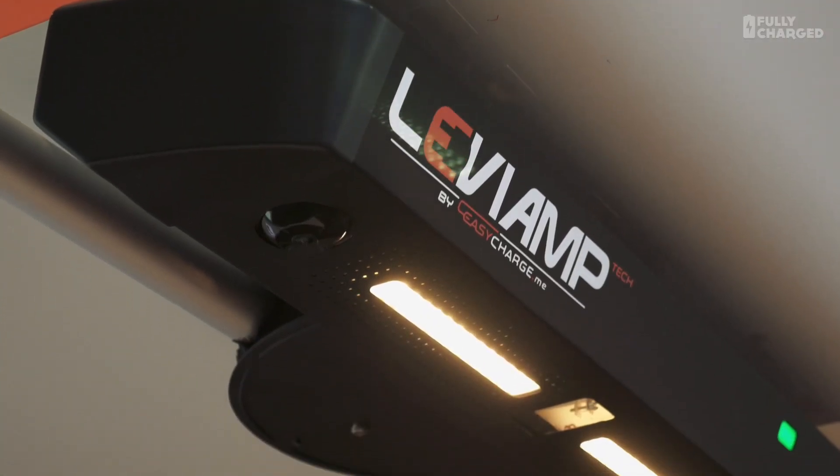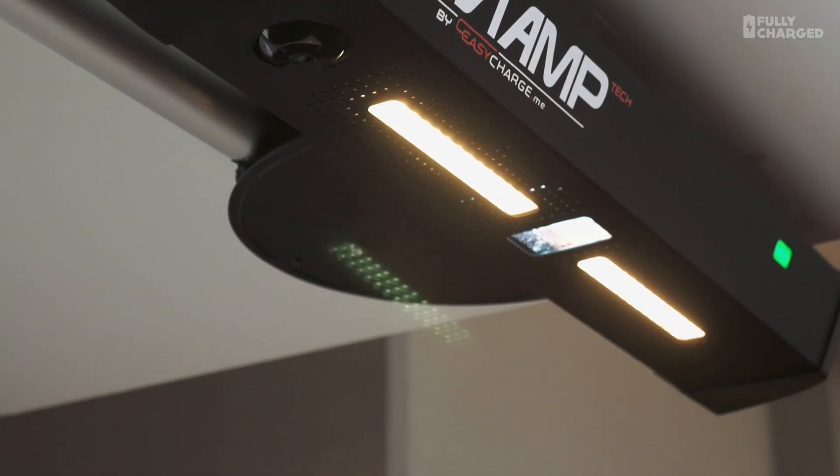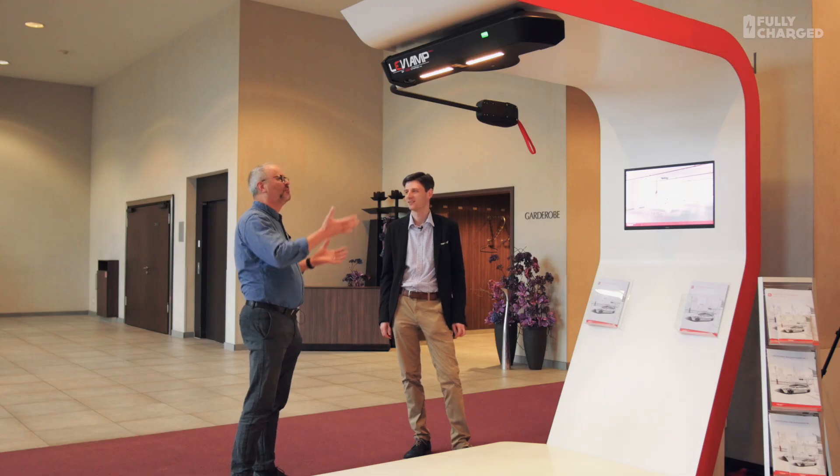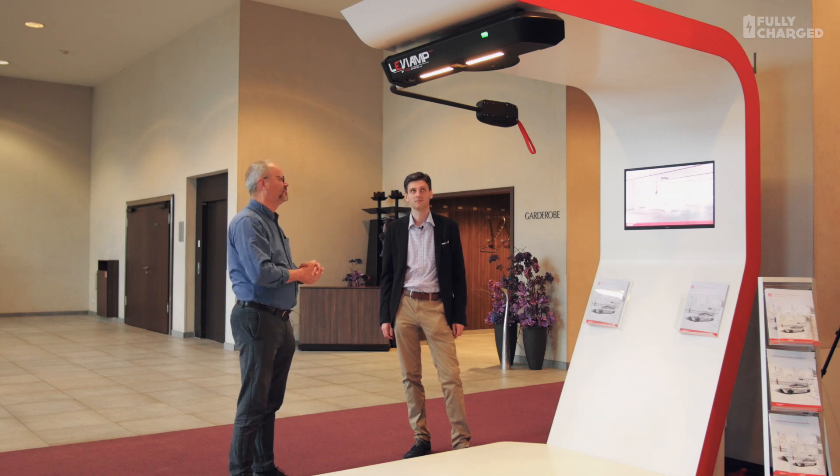Now Arthur, what I love about this more than anything else is that here is a new electric car charger that has been developed by someone who drives an electric car. Because quite often with existing things, you think this person's never actually had to plug a car in in a garage. But do tell me about this — this is so exciting, this new system you've developed.